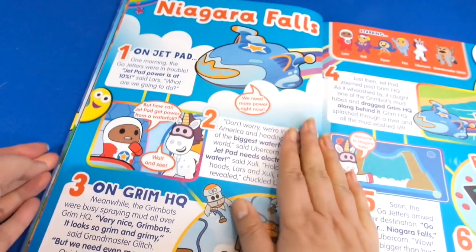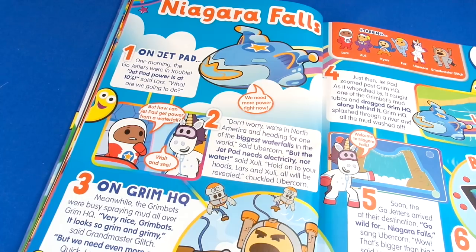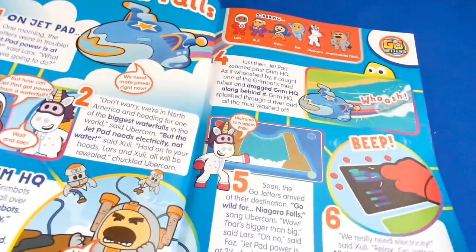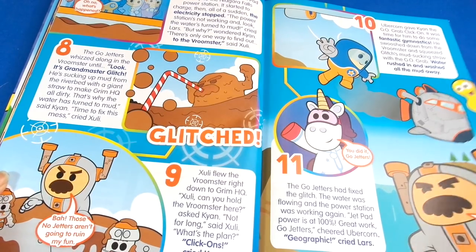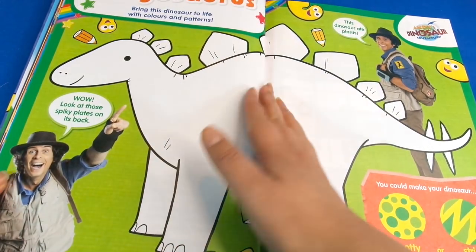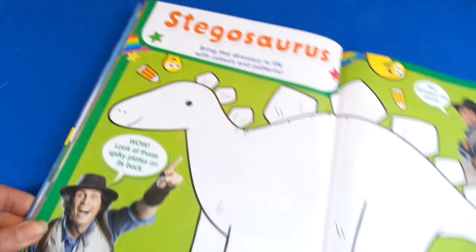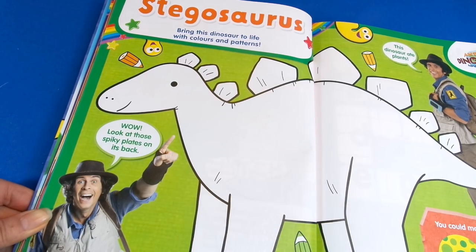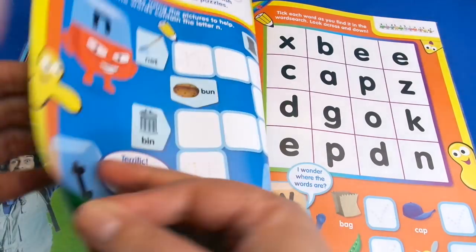Then we've got Niagara Falls and of course it's the Go Jetters — and with the Go Jetters we have a story this time. This is kind of like the best of all the magazines put together. Then we've got Andy's Dinosaur Adventures — this is the stegosaurus, and we can decorate it however we like with colors; they give you some ideas like spotty or stripey.